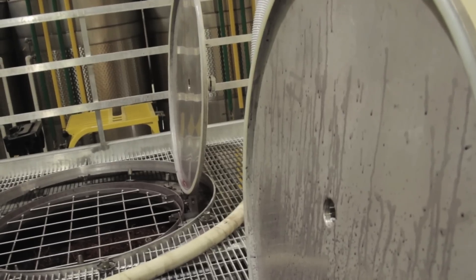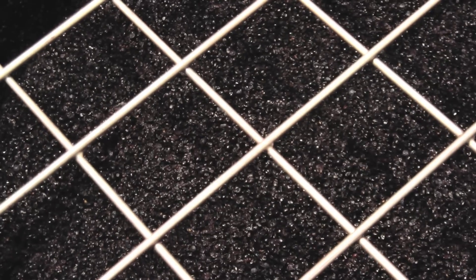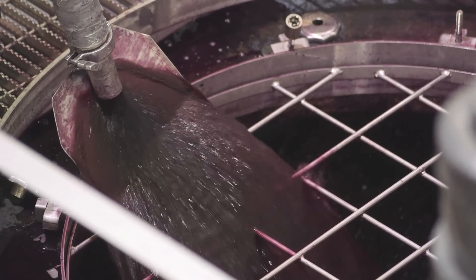Choosing the right fermenter is maybe one of the most important decisions in the winemaking process. As the juice ferments, the skins and seeds that have all the color, tannins and aromas will rise to the top and sit on top of the juice — we call that the cap. Different types of fermenters form different caps, and how we manage those caps is different in each one of these different fermenters.